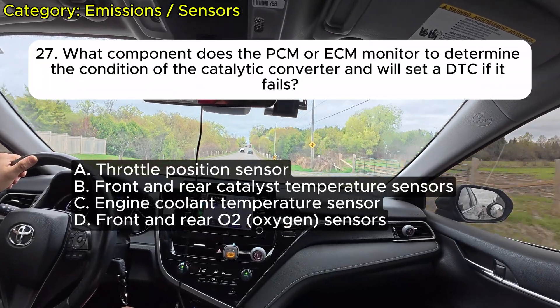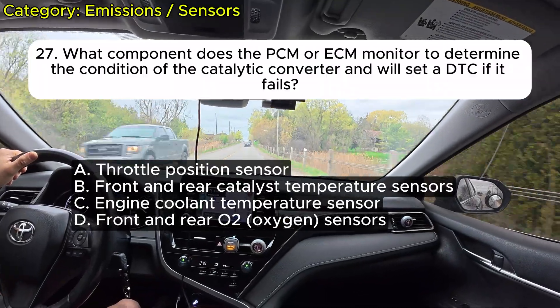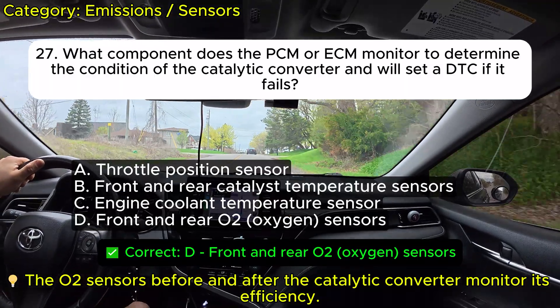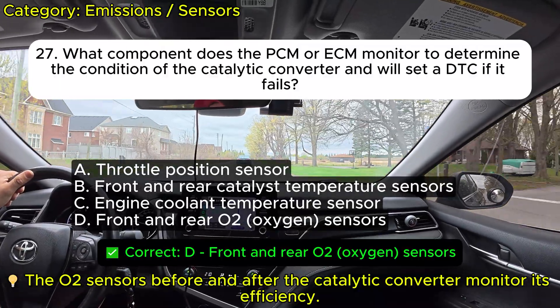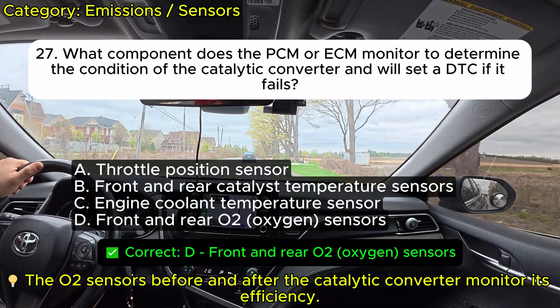Question 27: What component does the PCM or ECM monitor to determine the condition of the catalytic converter and will set a DTC if it fails? A. Throttle position sensor. B. Front and rear catalyst temperature sensors. C. Engine coolant temperature sensor. D. Front and rear oxygen (O2) sensors. Correct: D.